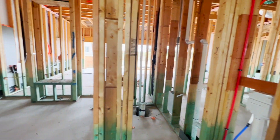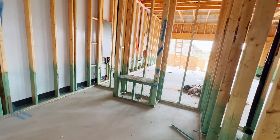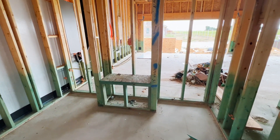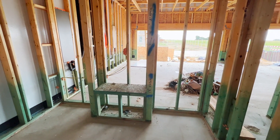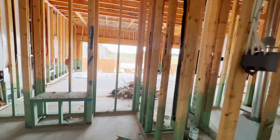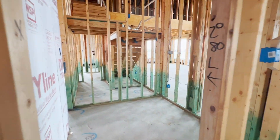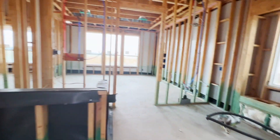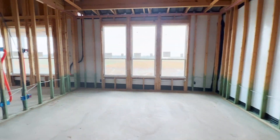You have two closets in this master — I love that. His and hers closets. One nice closet here, and this little bench in the middle is where there's probably going to be a mirror above it — a nice little seating area to check how you look after getting ready for the day. And then the other closet here. This is a nice, big, spacious bathroom — a very nice master suite.